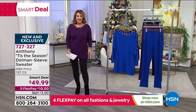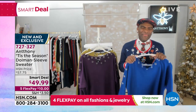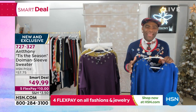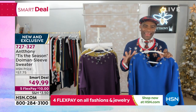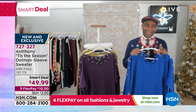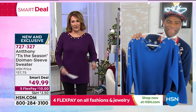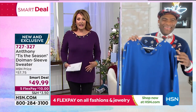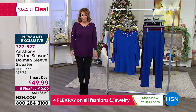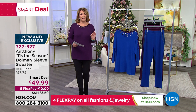Anthony is joining us now. Hello there, handsome! He says he's doing great and so excited — this is the most amazing, comfy, cozy sweater they've created at Anthony. This knit is so cuddly and soft and beautiful. For $49.99, it's an awesome piece — it's flattering on everybody. And you can throw it in the washer, you can throw it in the dryer, so it's super easy to care for.